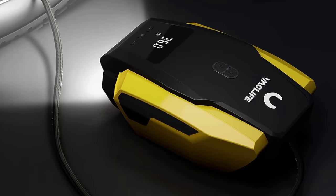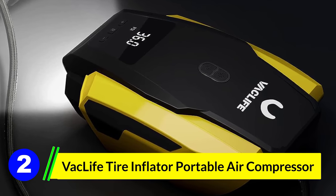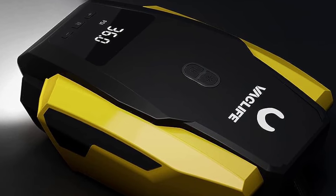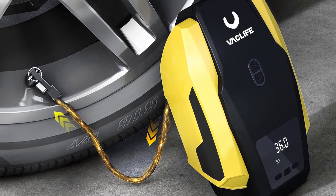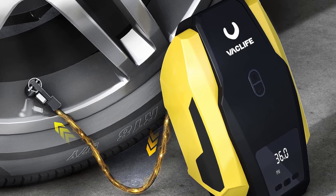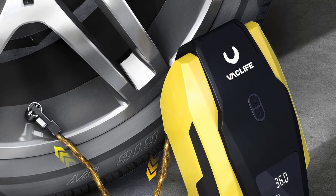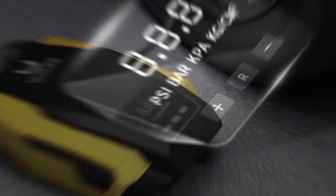Number 2: VAC Life Tire Inflator Portable Air Compressor. If you're looking for an extremely affordable portable tire inflator, look no further than the VAC Life. It's by far the most affordable portable tire inflator on our list, and it still comes with several great features. First, it has an auto shut-off feature that ensures you won't over-inflate anything. Second, it has an LED light that helps you find your way even when it's dark out.